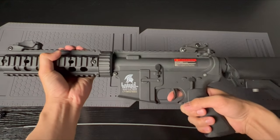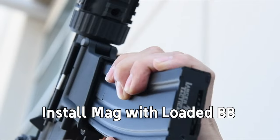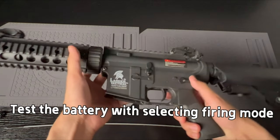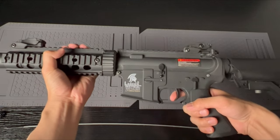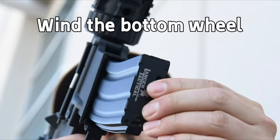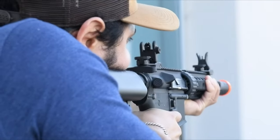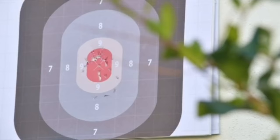The rifle also offers a powerful FPS range of 380 to 399, ensuring a strong punch in every shot. Plus, it comes with a one-year manufacturer warranty covering defects. If you want a reliable, durable airsoft rifle that fits both casual and professional play, Lancer Tactical has you covered. This brand has been delivering high-performance products since 2012, making it a solid choice for any airsoft player looking to win. Don't miss out on this game-changing gear.